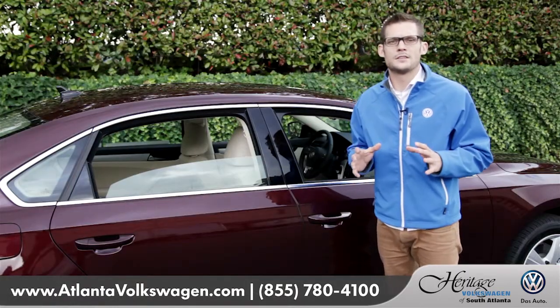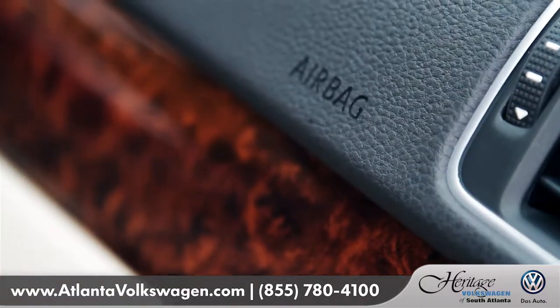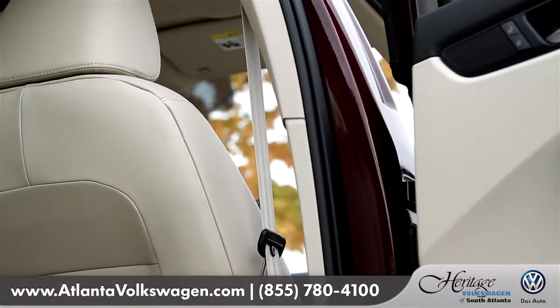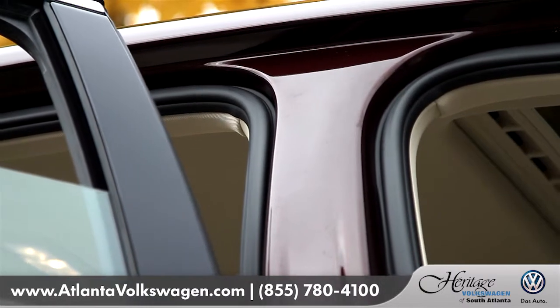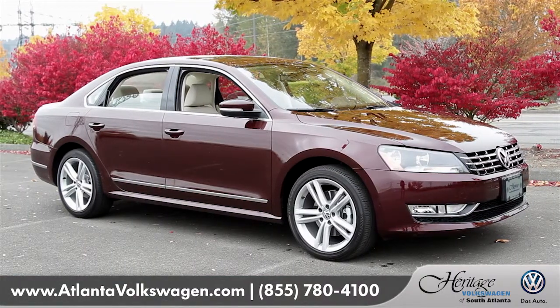One of the forefront highlights of the Passat is and always has been safety. In addition to six airbags, every Passat has a specially reinforced safety cage complete with anti-intrusion side beams and formed B-pillars designed to help protect you in the event of a collision.